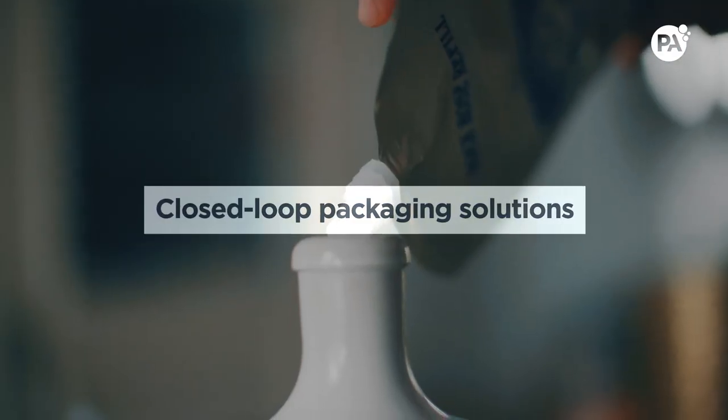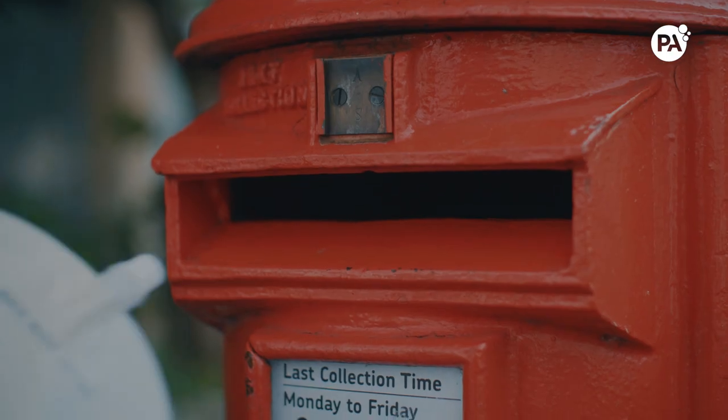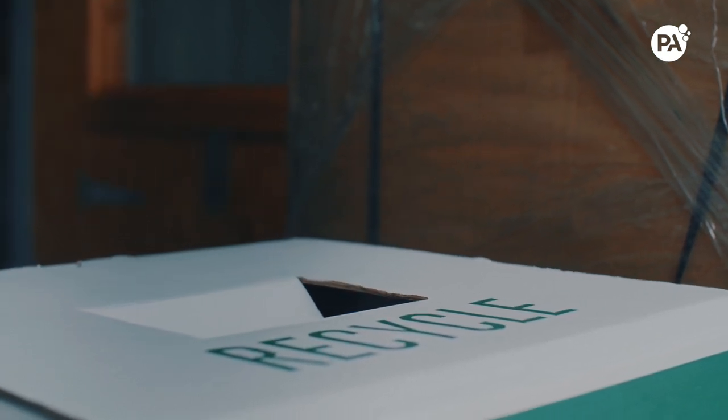Closed-loop packaging is the big success of this project. Customers can simply put their pouch into the post box and it comes back to us. The pouch is then collected, boxed up, and sent on to the recycling partner. Multi-layer materials traditionally can't be well recycled, but we've partnered with specialist recycler TerraCycle, who will break down these materials and either upcycle or downcycle them into new products.